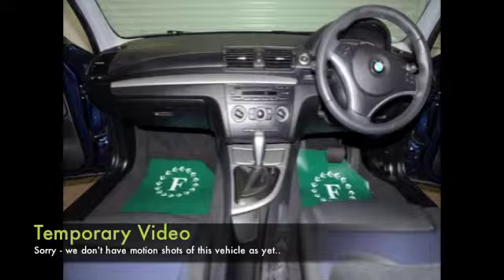You'll get about 42 MPG combined, and a very smart cloth interior with all the usual refinements: remote locking, electric windows, a great sounding radio and CD system, and nice alloys.